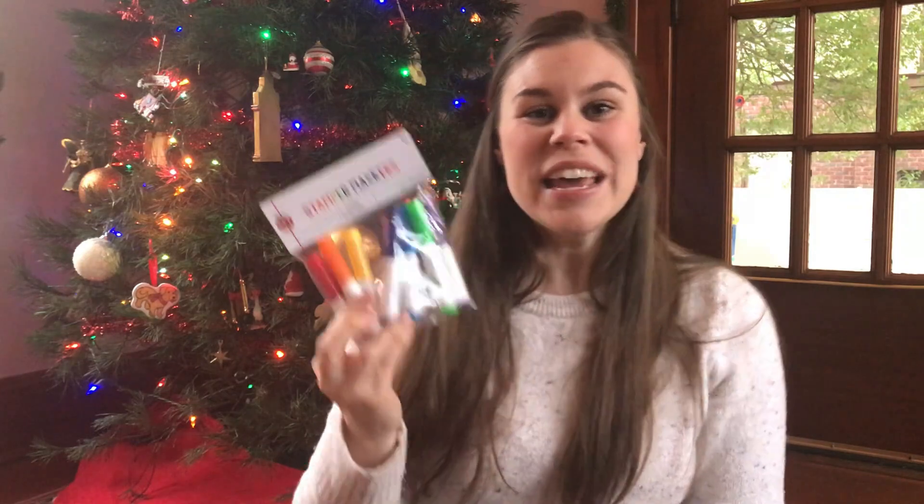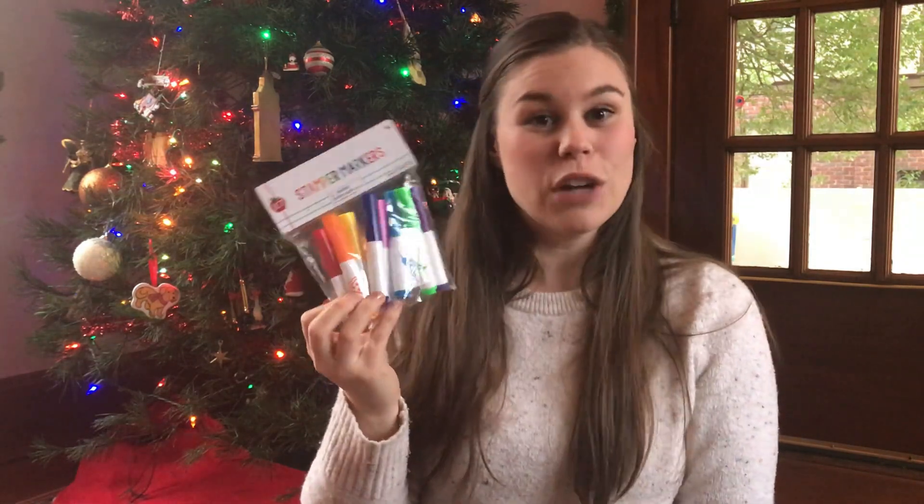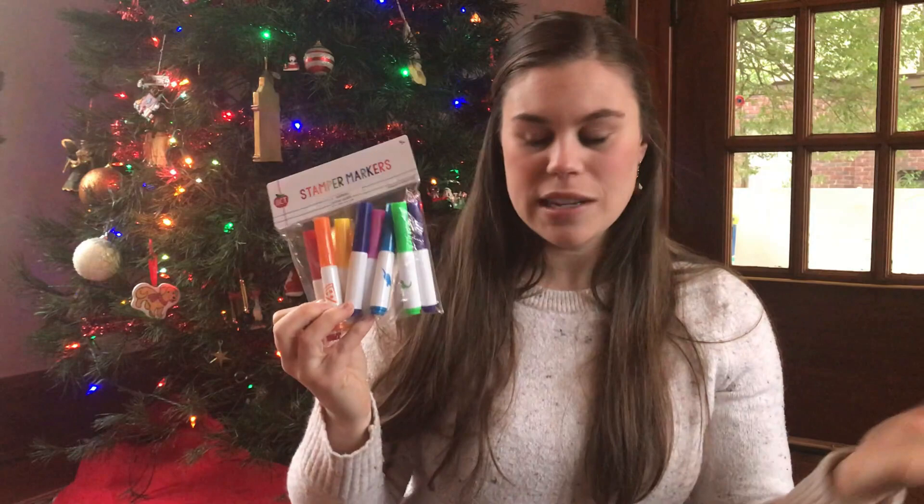I also picked up these stamping markers. We don't have these sorts of markers before, but you can see they have little stamps that you can do — dinosaurs, whales, pizza, unicorn, that sort of thing. So I think this will be something fun and new for her to do drawing and creativity-wise.